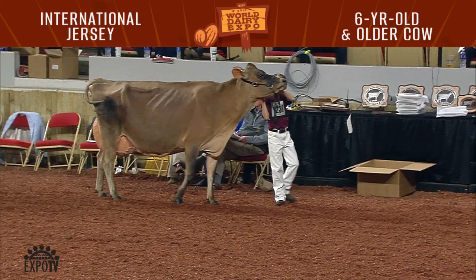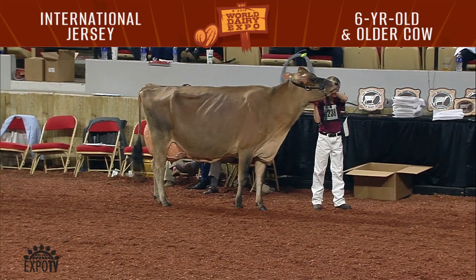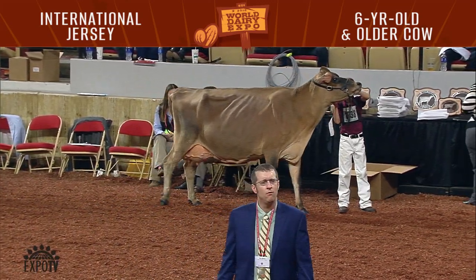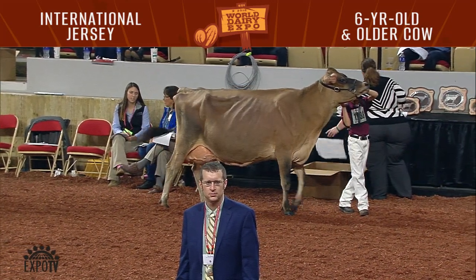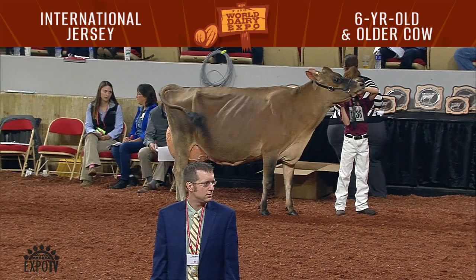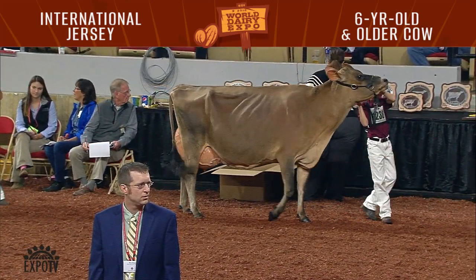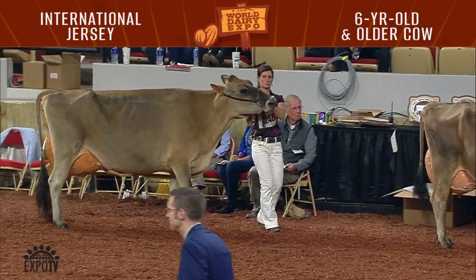Not to take anything away from this young cow that I have fourth — I really like the outline of this cow, she's extremely youthful. I told a young man that I'm excited to see her calve again and see how that mammary system develops. I think she could be a really special cow. She has an advantage in teat size, shape, and placement over the next cow in line. Some great cows in this class, and congratulations to the winner.